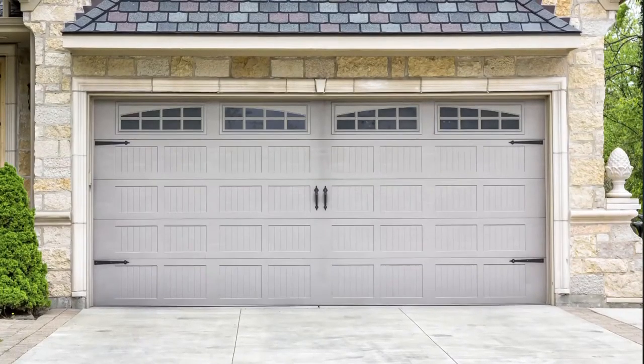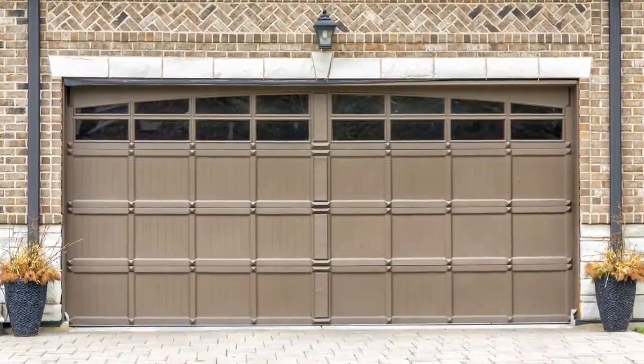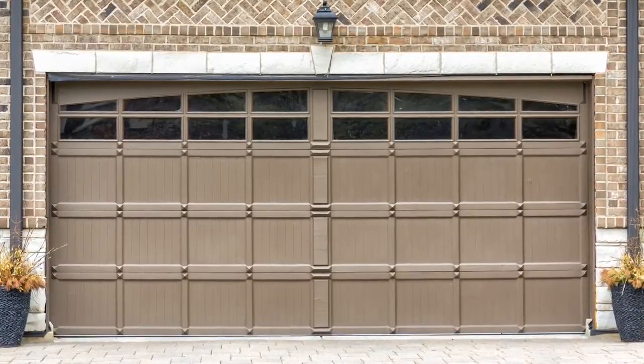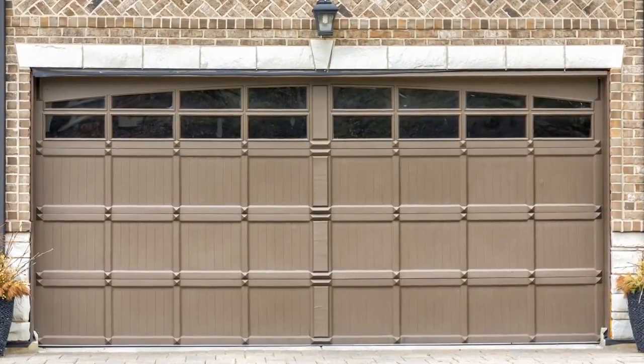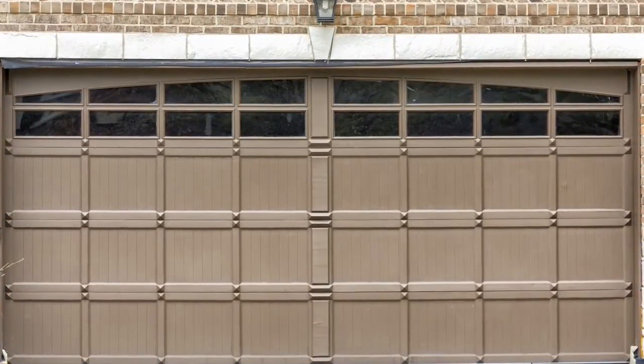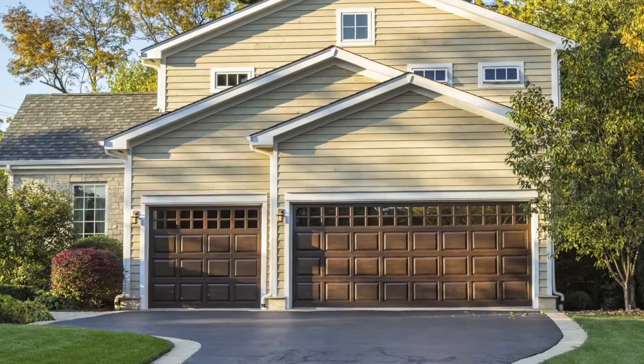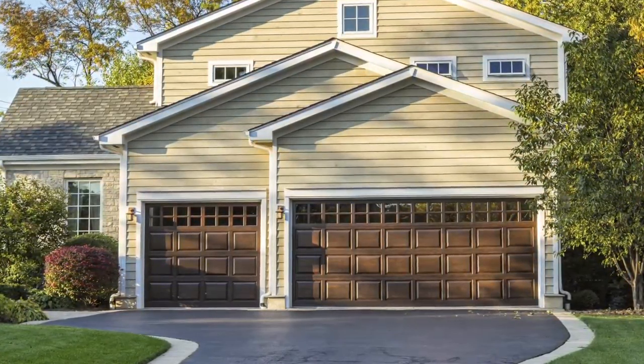Garage doors start at a basic entry level with just a raised panel, but as time progresses, new styles become available. The carriage style line we brought out about ten years ago gave people more design and aesthetics in their garage doors, which totally changes the look of your home. Adding windows or carriage exterior hardware adds a lot of visual appeal and value to your home.